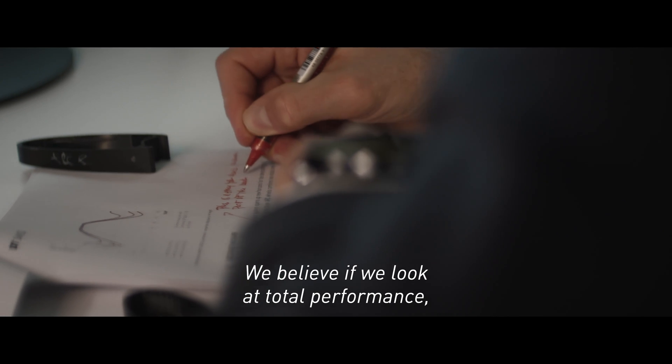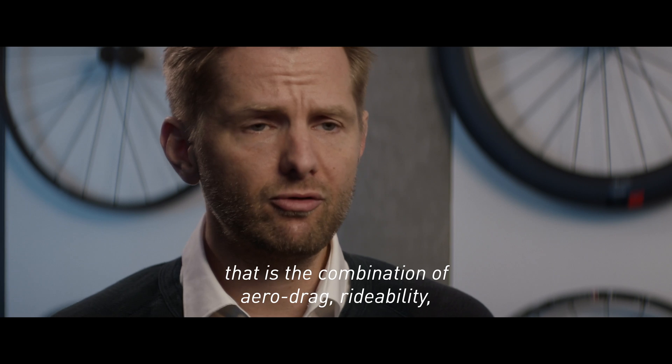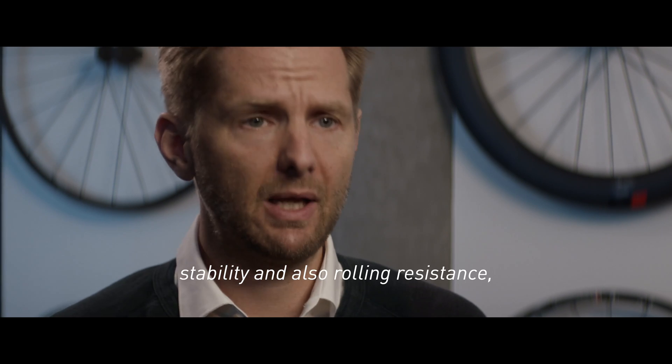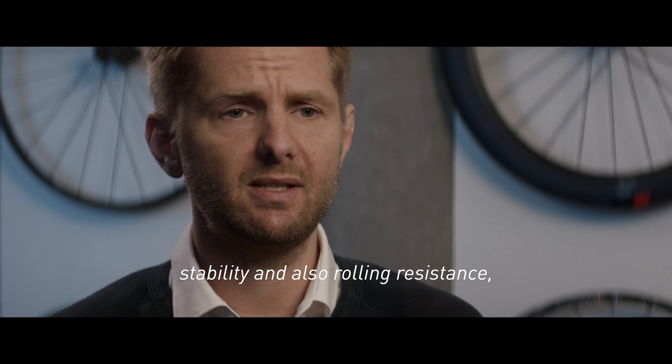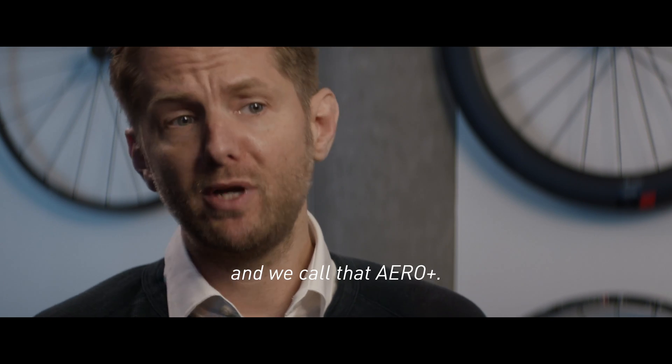We believe, if we look at total performance — so that's the combination of aero drag, rideability, stability, and also rolling resistance — we certainly set a new benchmark, and we call that aero plus.